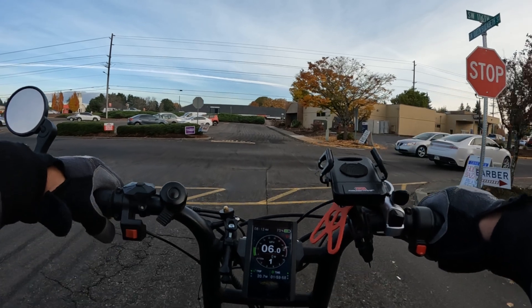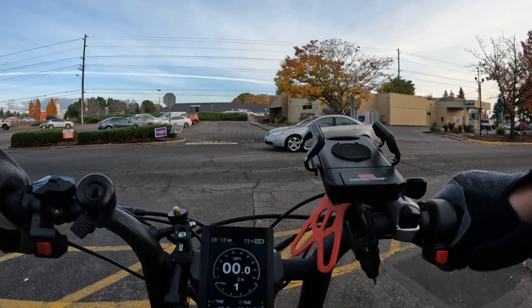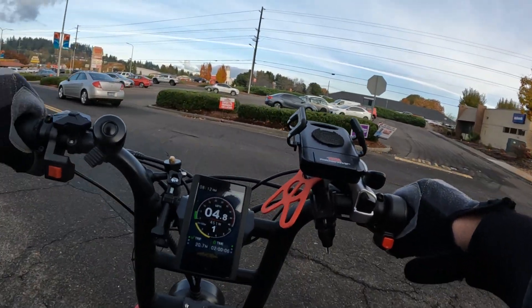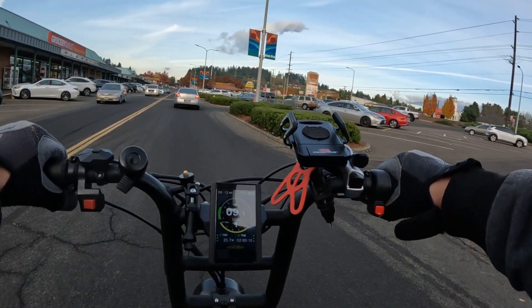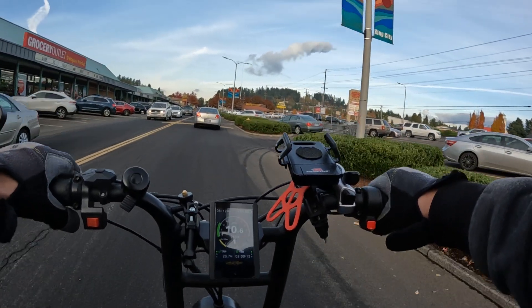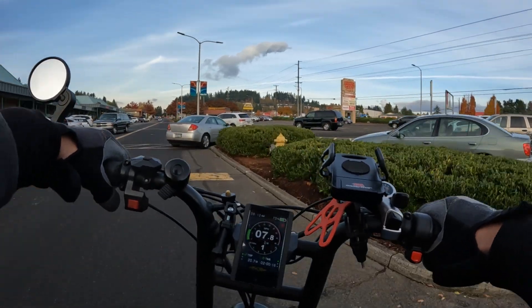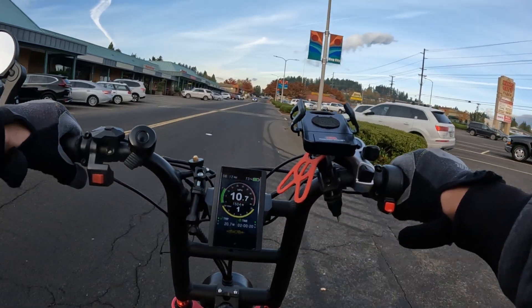Between this bike, the Graffiti, and occasionally the Rad Rover, I can spread the wear across bikes. Basically between those two main bikes, I'm hoping the tires can last me a whole season — a whole year — that'd be awesome.